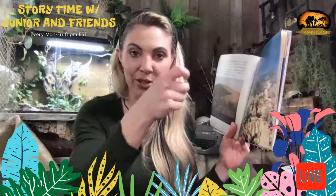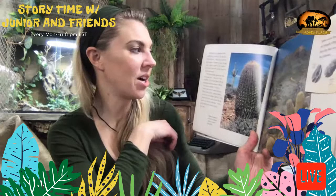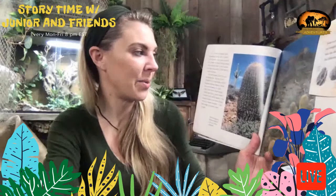Those little things are called cholla, and their spines are crazy — they stick straight out but as soon as they hit moisture like in your skin they curve and create little hooks that are so hard to get out. It's hard to imagine that anything could live in such a harsh place, yet most deserts are home to many living things.